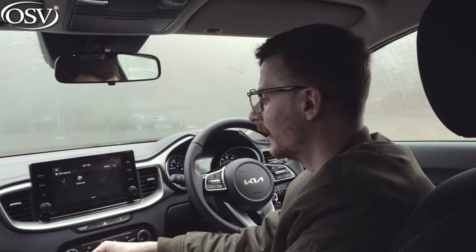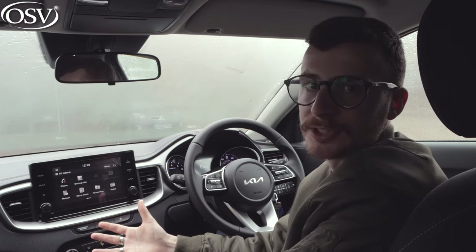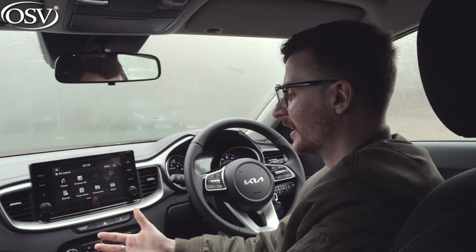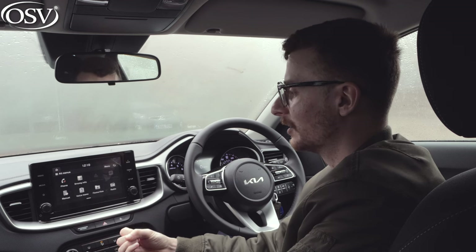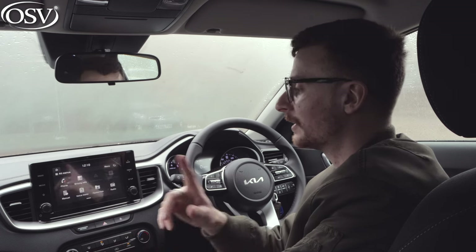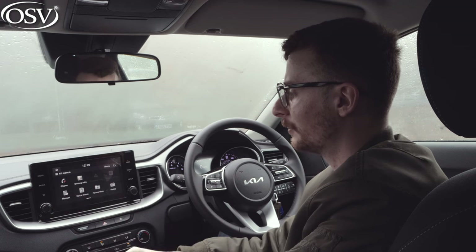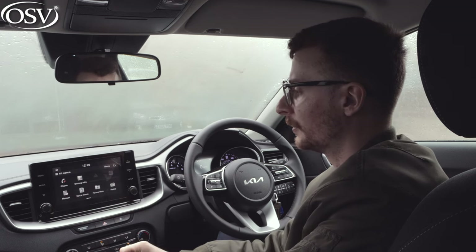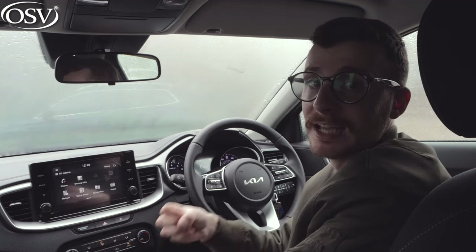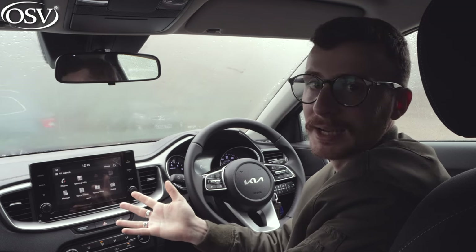One thing I am noticing is a bit of glare on the screen. It's not a particularly sunny day today, but there's a bit of sunlight beaming through the back window and I can see my hand reflecting on the screen. On a particularly bright summer's day you're going to struggle to make out some of these options.